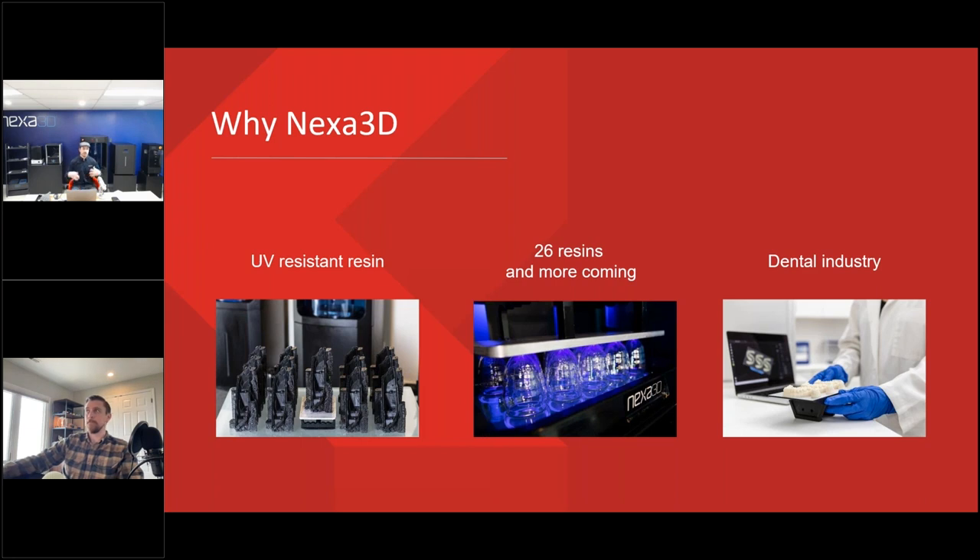The open platform is an added value for production — if you're looking for a specific resin that Nexa might not currently carry, you're not closed off to those options. Another standout for us was the ability to diversify into the dental field, an industry we hadn't really considered before. We've had customers in this territory come to us because they wanted local support.